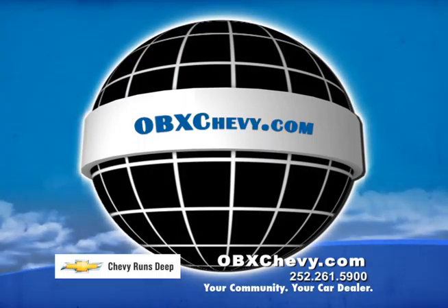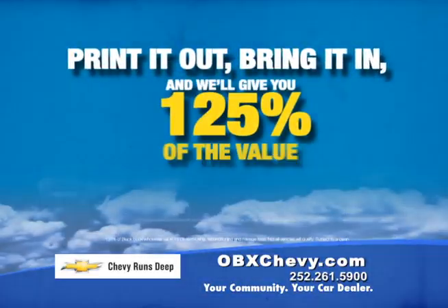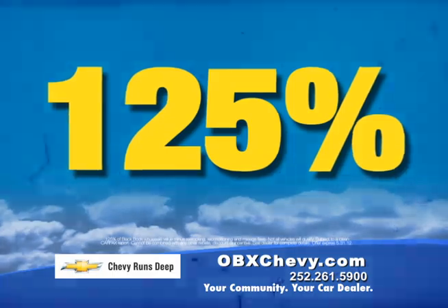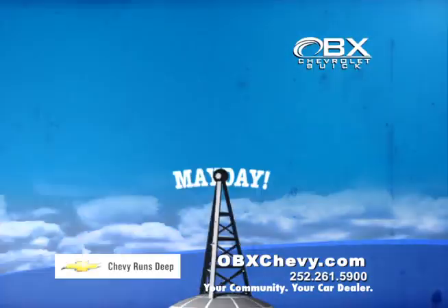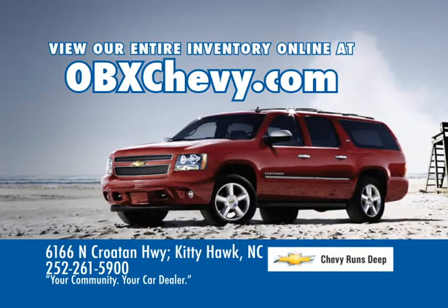Just go to obxchevy.com and click on the BlackBook icon to value your trade-in. Print it out, bring it in, and we'll give you 125% of the value toward the purchase of any newer vehicle on our lot. But hurry, because OBX Chevy's huge Mayday event ends soon.